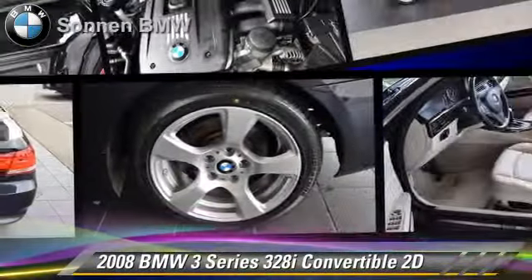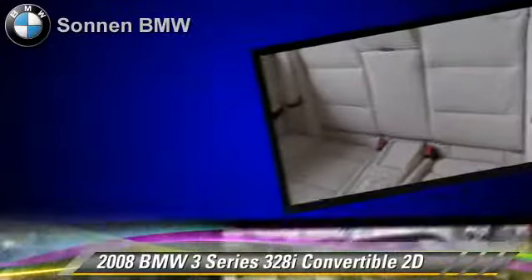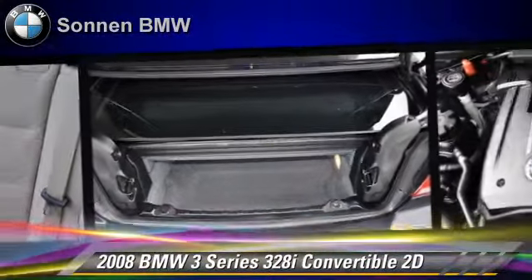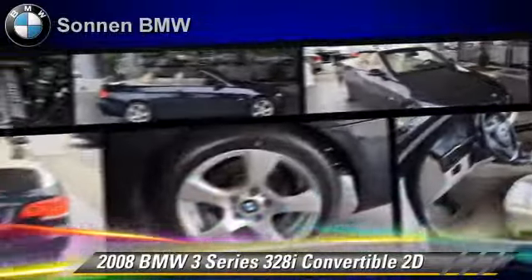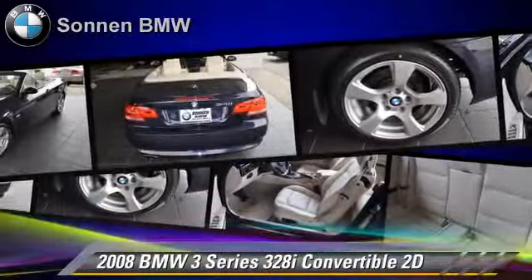The 2008 BMW 328i, powered by a 3-liter 6-cylinder engine. With the 6-speed automatic transmission with overdrive, this rear-wheel drive convertible with fewer than 30,000 miles on the odometer gets up to 27 miles per gallon. This BMW features premium package, Bluetooth wireless, and tilt wheel.